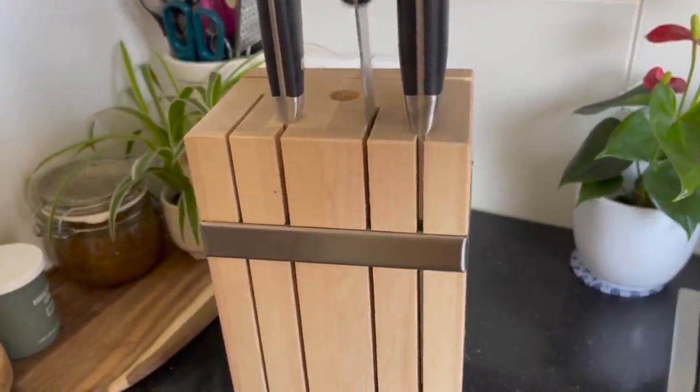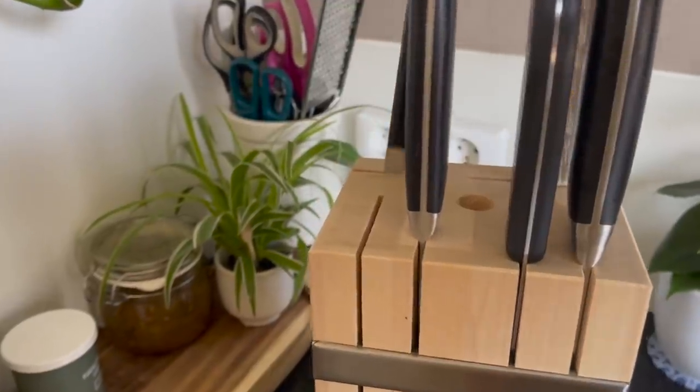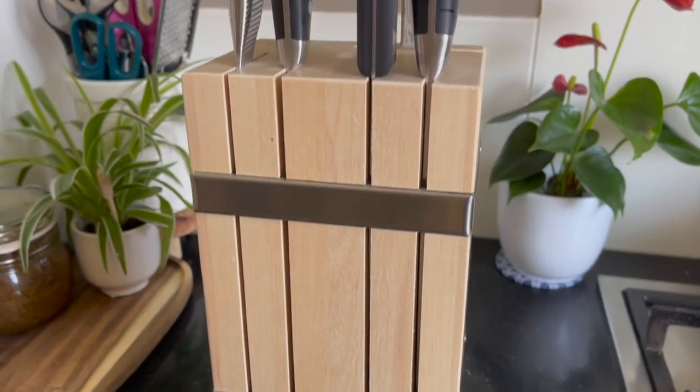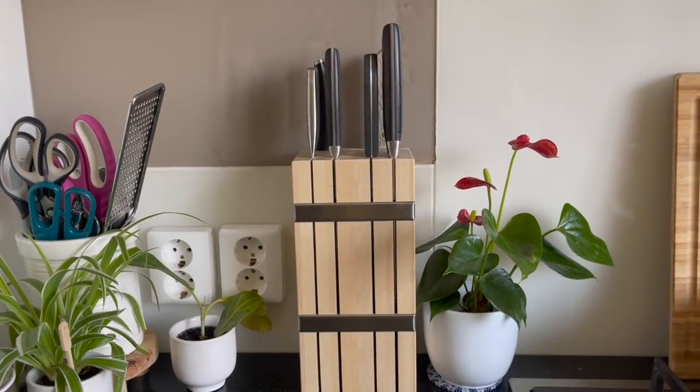This knife block has six segments where you can put six knives of your desired brand — it doesn't have to be from IKEA. This is one of my favorites from IKEA and I've been using it for four years with no complaints.